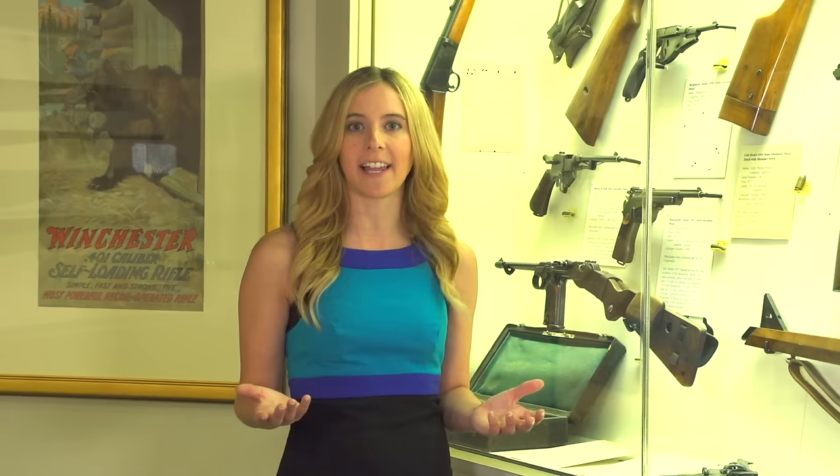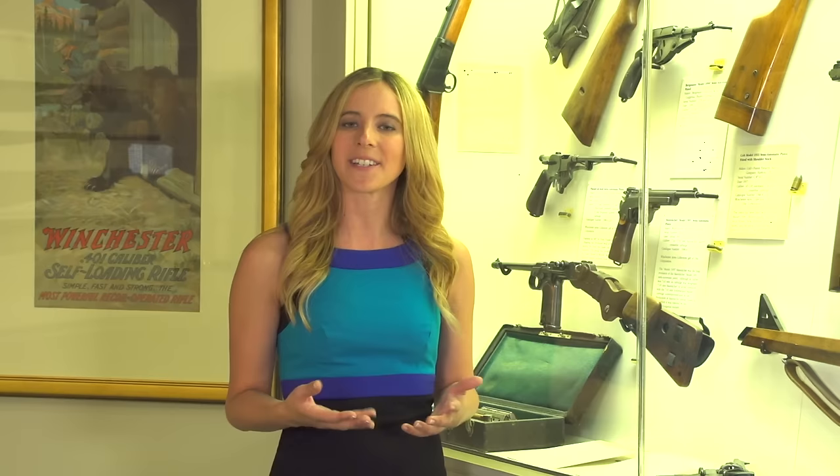In fact, the Cody Firearms Museum is making a huge push towards contemporary collecting, meaning we're looking for what manufacturers are making today, because what they're making today is a part of tomorrow's history. The case I'm standing next to is an example of our recent refinements case — you have to take that with a little bit of a grain of salt because I'm standing next to a bunch of guns from the 1890s, but it's a good representation of how quickly technology changes in firearms.